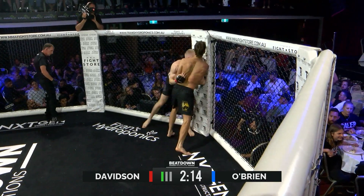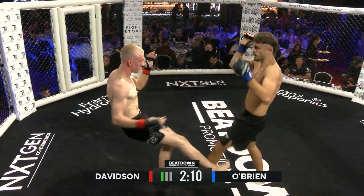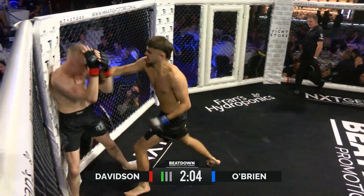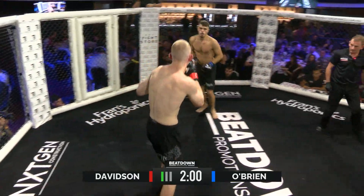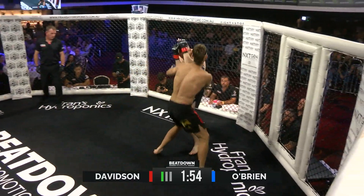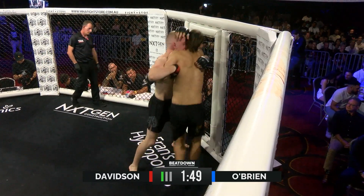Because that actually opens up the strikes — that's what a lot of guys don't get. You've got to put the fear of the strike in, because then it opens up those other things. O'Brien just making good on his reputation. You can hear those shots. Davidson keeps his composure, throws a hook out of it. Massive shots by O'Brien, but Max did a good job countering him there.